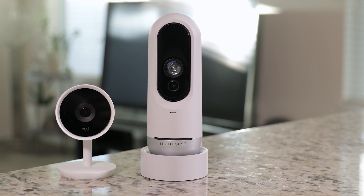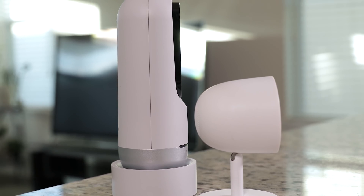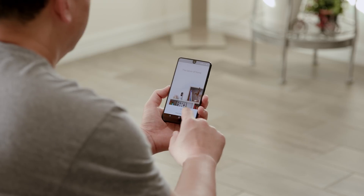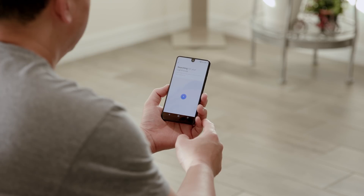I do have to say this is a big camera — here it is next to my Nest Cam IQ, and it's a lot taller than most security cameras out there, so take that into consideration. There's a lot of tech in there, but setup is really easy: you just download the app for iOS or Android, follow the steps, and it only takes about five minutes or so to be up and running.